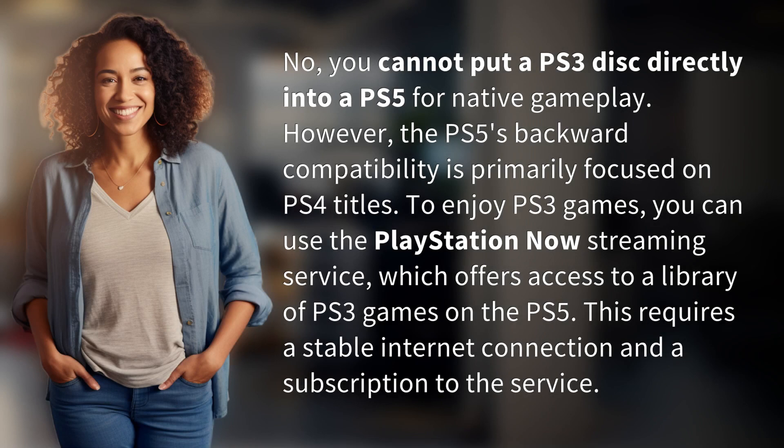No, you cannot put a PS3 disc directly into a PS5 for native gameplay. However, the PS5's backward compatibility is primarily focused on PS4 titles.